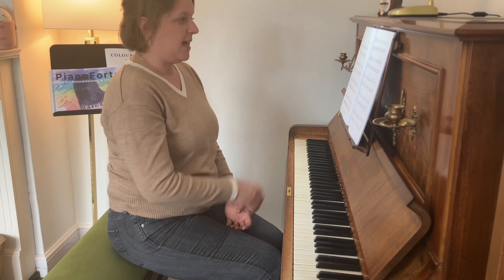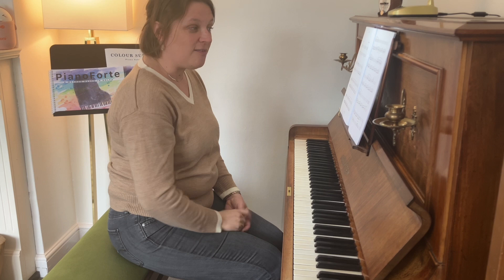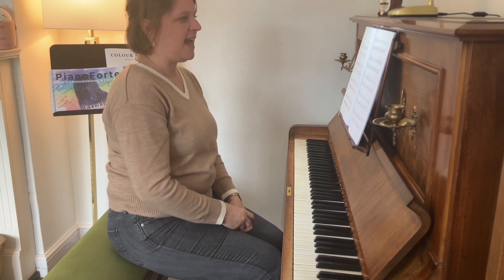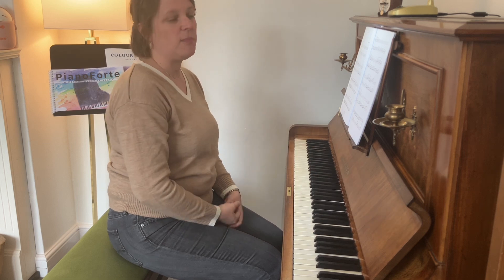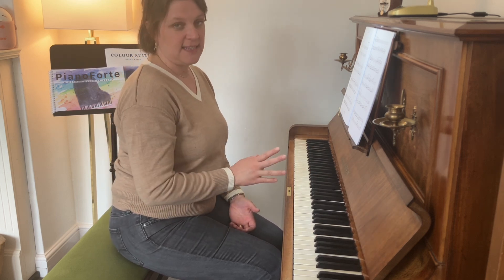It also introduces a really beginning idea of Alberti bass, which students will see a great deal of, and there are beautiful scalar passages that are melodic in the right hand. This is Citrine in D major.